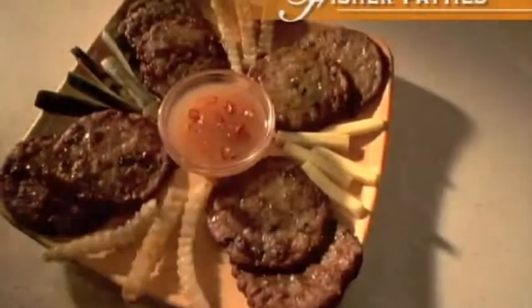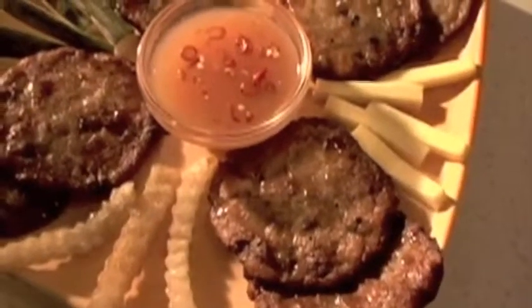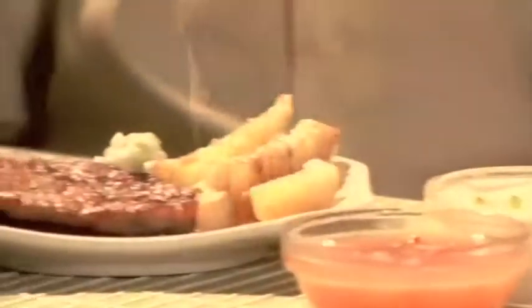We also have many other delicious fish products that your family is sure to enjoy, like Fisher Patties, Fisher Nuggets, Fisher Franks, and Fisher Kebabs. However you like to eat fish, the best way of enjoying it is if it's well grown, hygienically prepared, and fresh tasting. And you always get that with Fisher Farms, the Fish Authority.